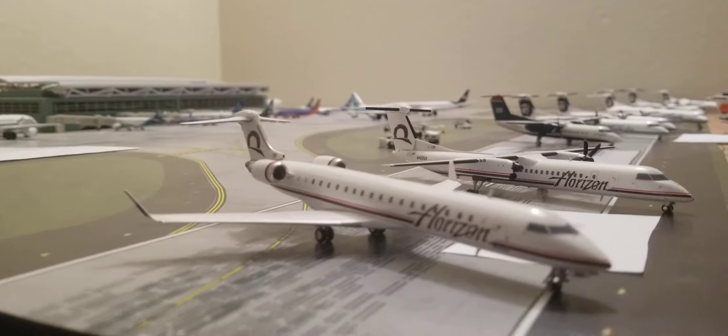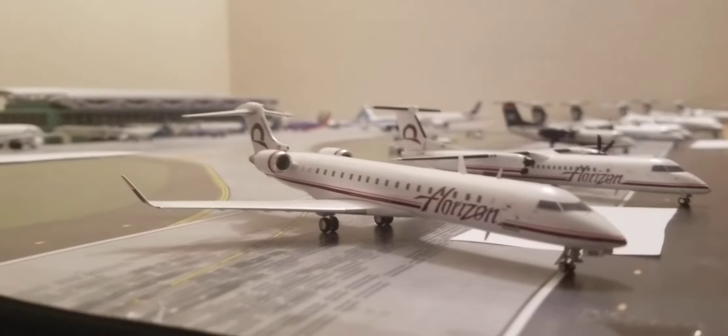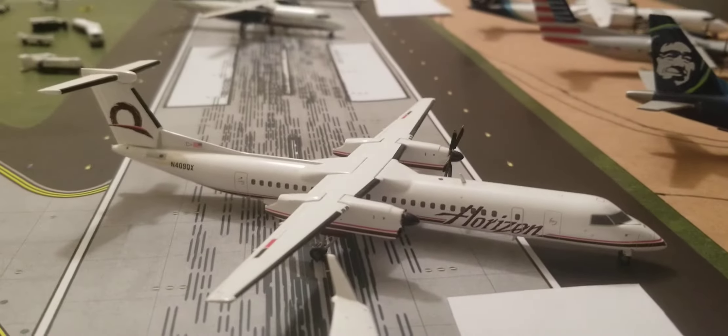Starting with the old-old livery, we have a Horizon Air CRJ 700. Next, we have a Horizon Air Q400.